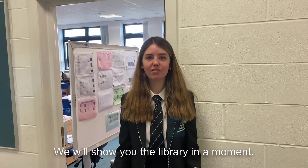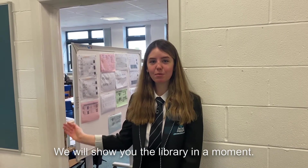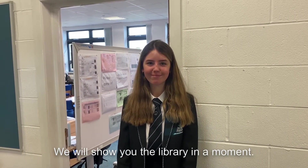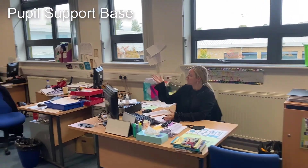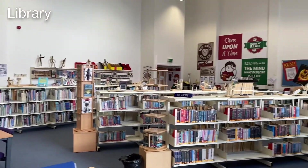Just along from the library is the pupil support base on the first floor of the E-Wing, where you can go and see your pupil support teacher should you have a problem. This is the pupil support base — I'm Miss Deacon and I look after Cathkin House, and here's Mrs MacArthur. That completes our tour of the school, ending in the library right above where we started. We can't wait to meet you all soon!